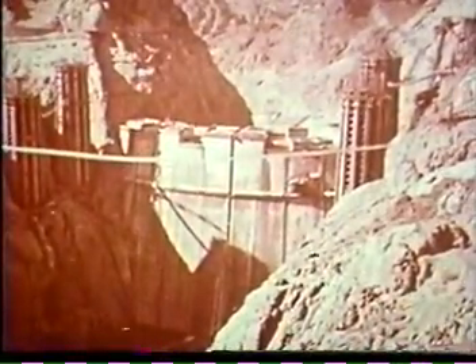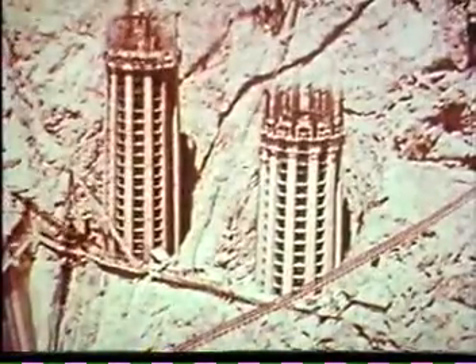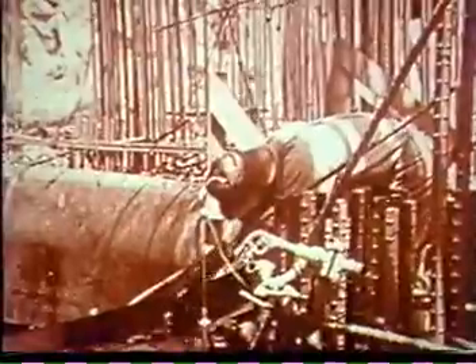Intake towers — two on each side — for the power plant's penstock system climbed as a maze of reinforcing steel and concrete. Perched on shelves hewn in the canyon walls, these graceful columns rose 403 feet, well above the dam's crest and the canyon rims.